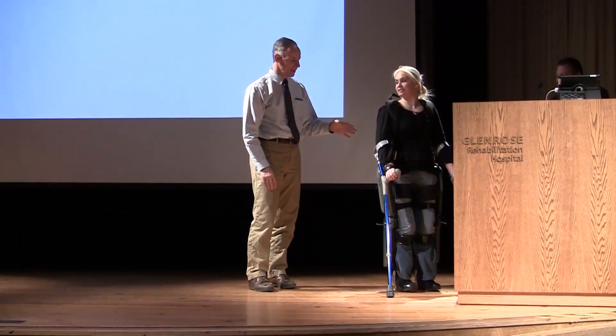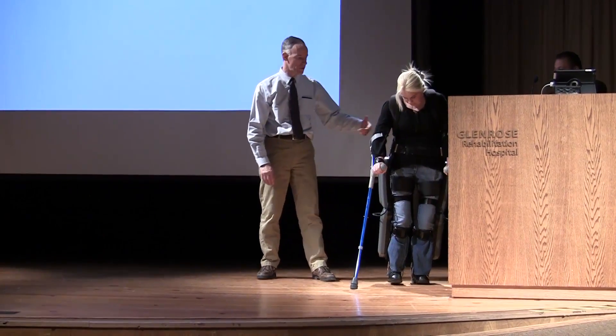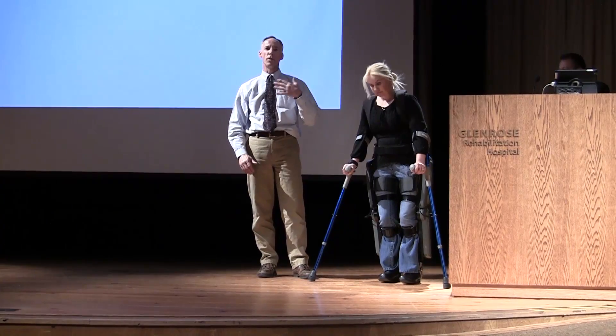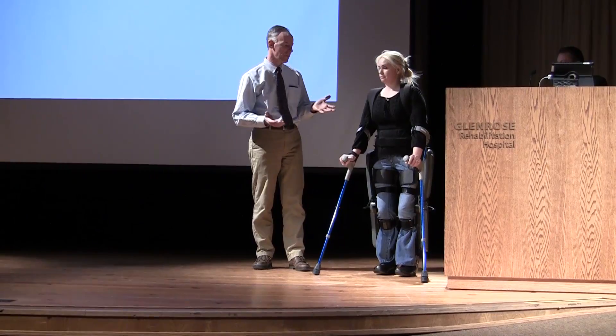As Pete was just saying, the way the system works is that the tilt sensor on the other side, which is on the left-hand side. When she wants to walk, she puts it in walk mode, but if she doesn't use her body motion to lean forward and trigger the step, nothing happens.